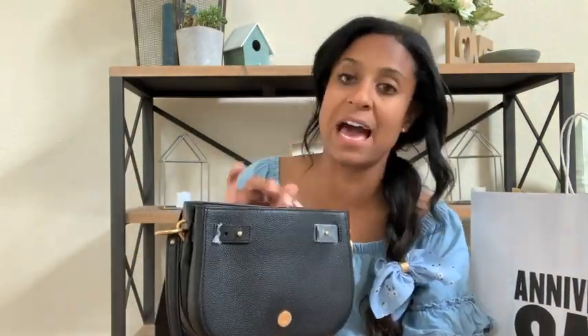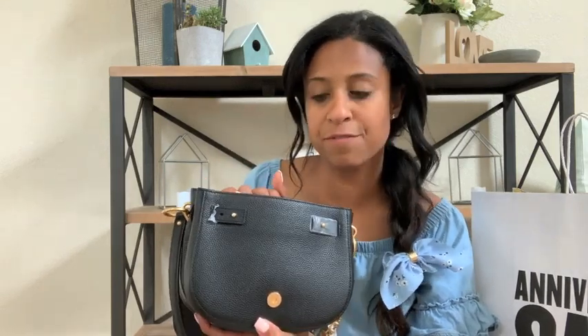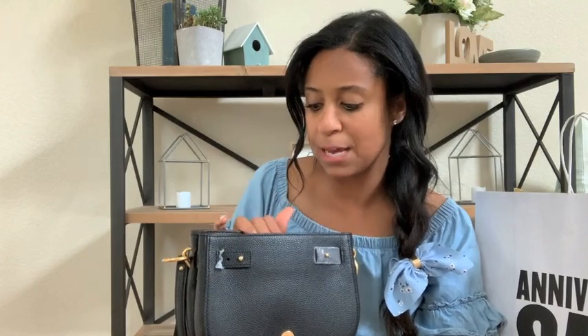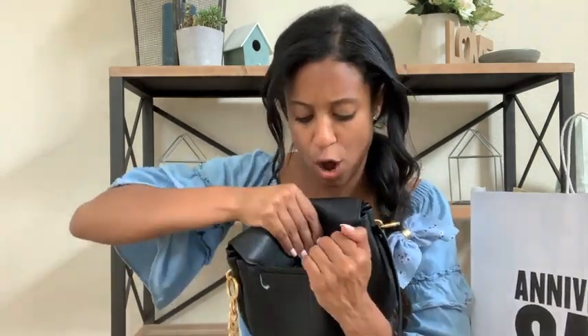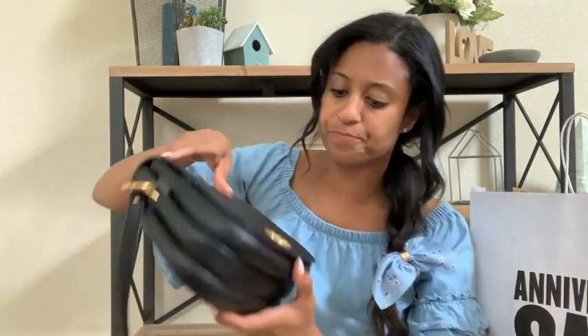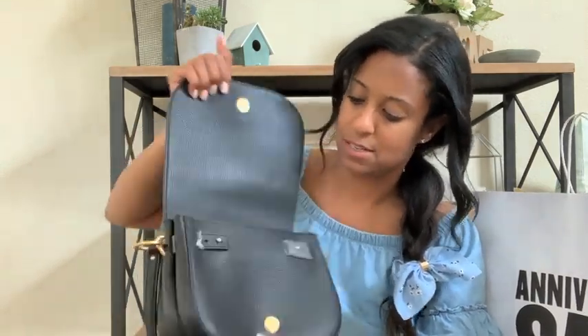This bag is big enough to fit my newest iPhone and a tri-fold wallet — I have a black leather wallet I'm going to use with this one. Some lip gloss fits too, or you can throw your lip gloss in that back pocket on the back. That closure is so good — nobody is going into your bag.